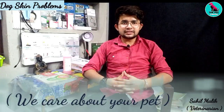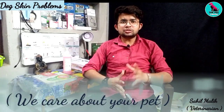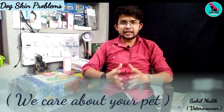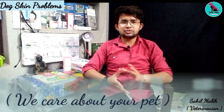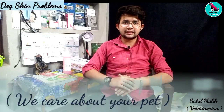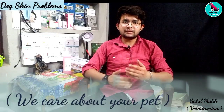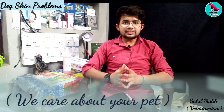Please watch the video. First of all, allergies are of many types. Today we are mainly covering some agents such as allergies and dermatitis, and we will discuss them.